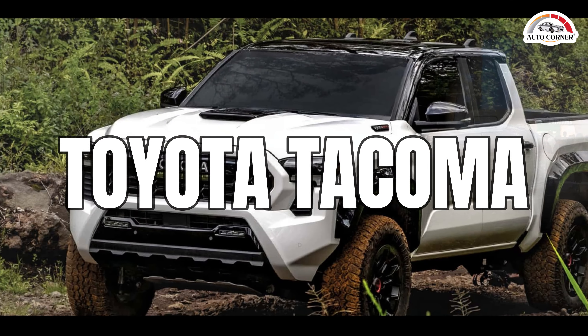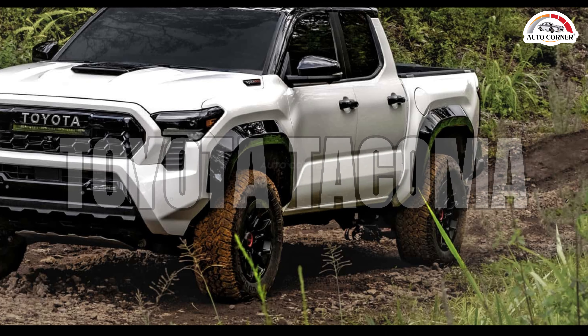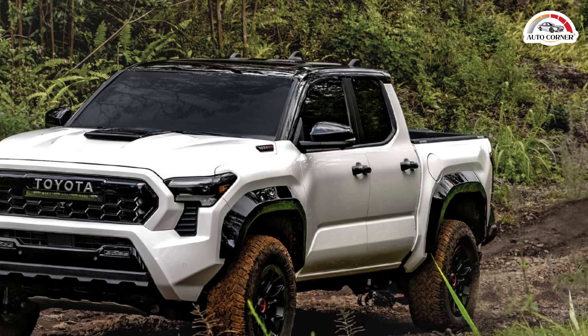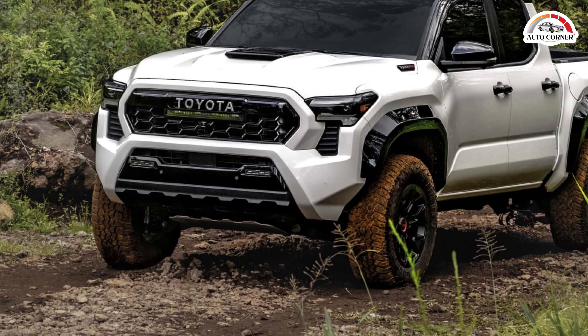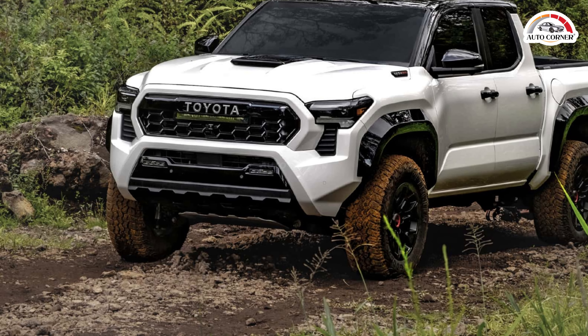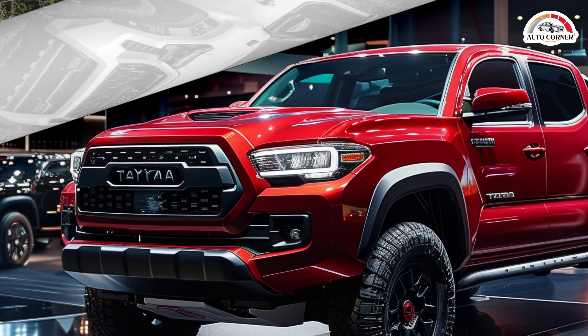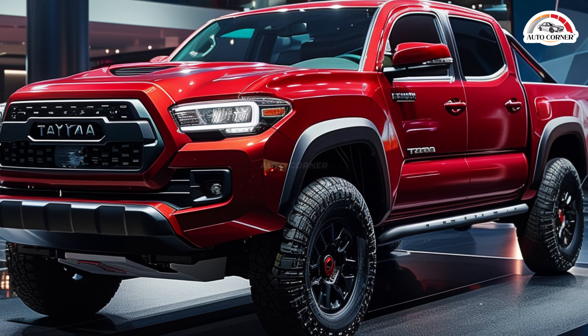The 2024 Toyota Tacoma is a standout in the midsize truck category, known for its durability, reliability, and off-road prowess. Starting at $32,995, the Tacoma offers a host of improvements and features that make it an excellent choice for truck enthusiasts and everyday drivers alike. The 2024 Tacoma has undergone a significant redesign, giving it a modern and rugged look.